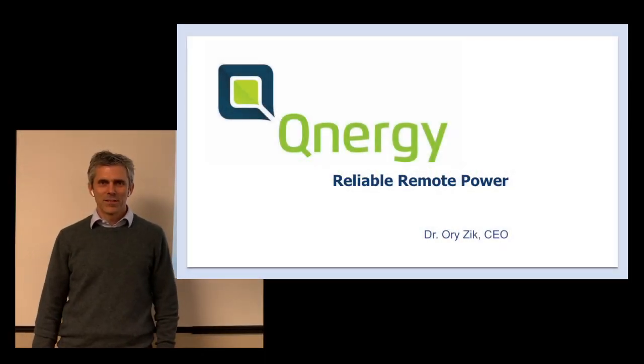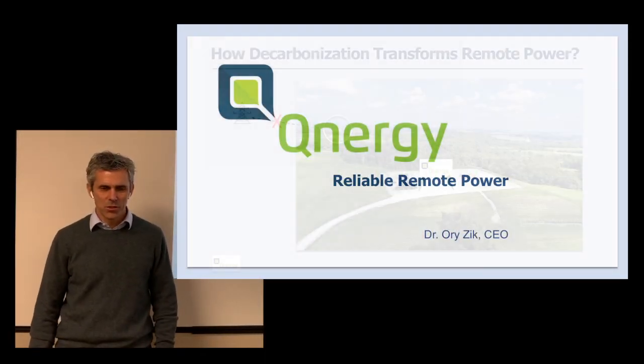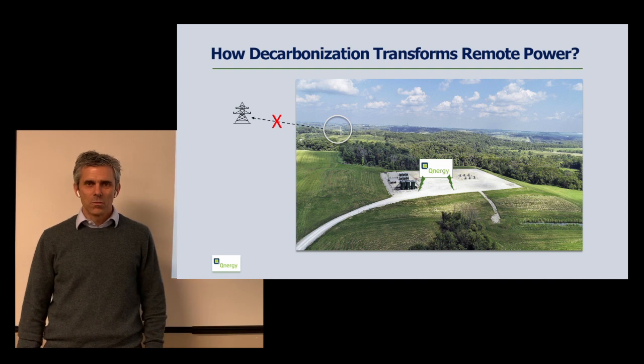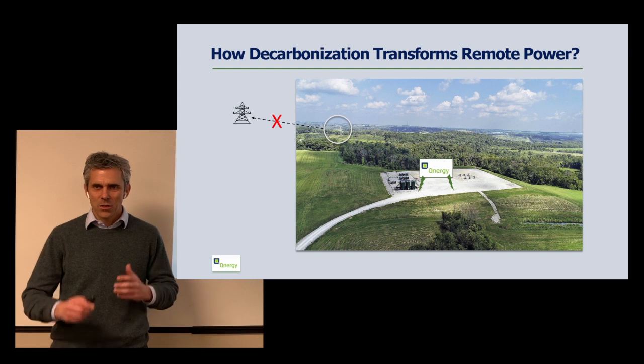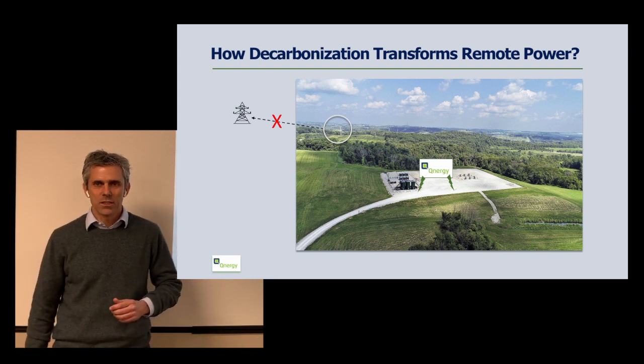Hi everyone, my name is Ori Zik and I'm the CEO of Qnergy. I'm going to talk to you about how decarbonization is transforming remote power and how Qnergy is playing a key role in this transformation.